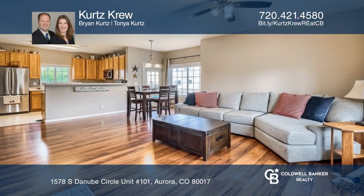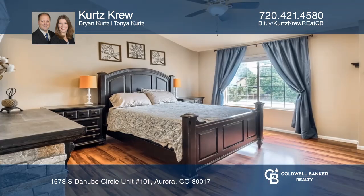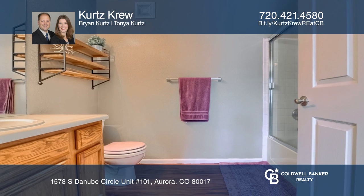This two-bedroom, three-bath townhouse style condo offers an open floor plan with beautiful cherry laminate flooring throughout and nine-foot ceilings on the main level. The kitchen hosts updated stainless steel appliances, plenty of cabinets, bar-height countertops, and lots of natural light.